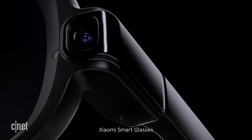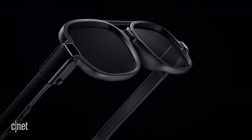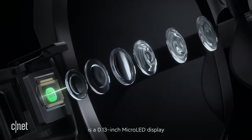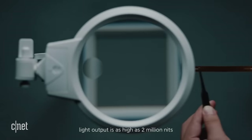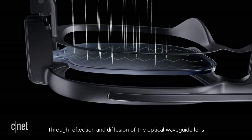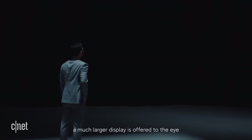Xiaomi Smart Glasses use optical waveguide technology for lens display capabilities. At its core is a 0.13 inch micro-LED display — smaller than a grain of rice — with light output as high as 2 million nits. Through reflection and diffusion of the optical waveguide lens, a much larger display is offered to the eye.